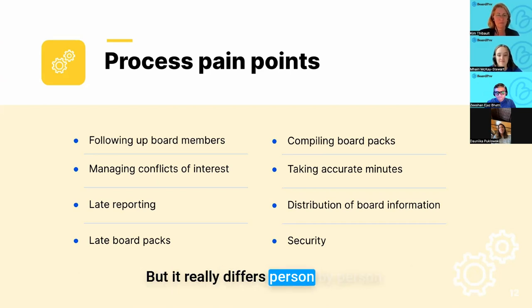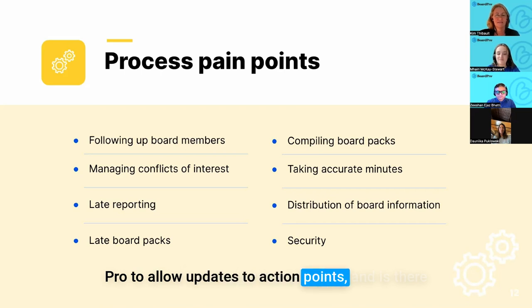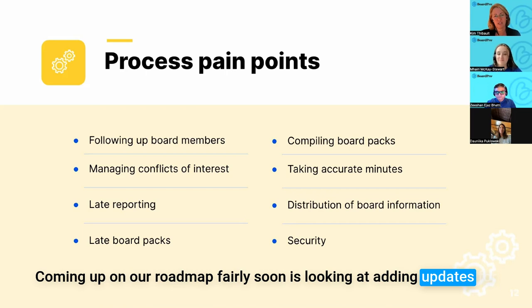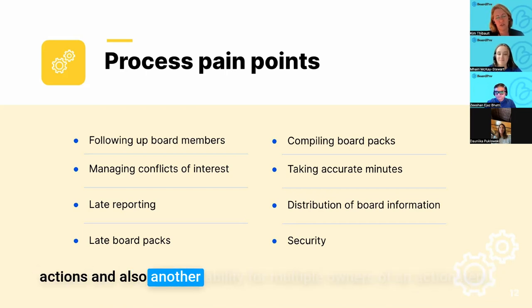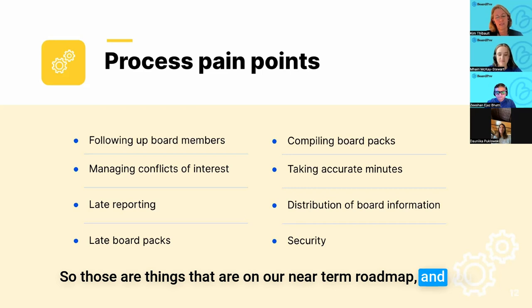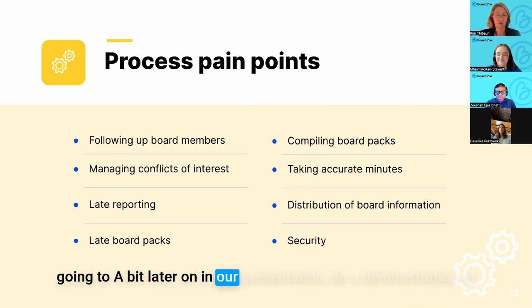Kelly asks: is there going to be an update on Board Pro to allow updates to action points and an option to search an action point? Yes — on our near-term roadmap we're looking at adding updates for actions and also the ability for multiple owners of an action item. You should already be able to search an action item, and later in our presentation Vari will demonstrate how you can search, which would include action items as well.